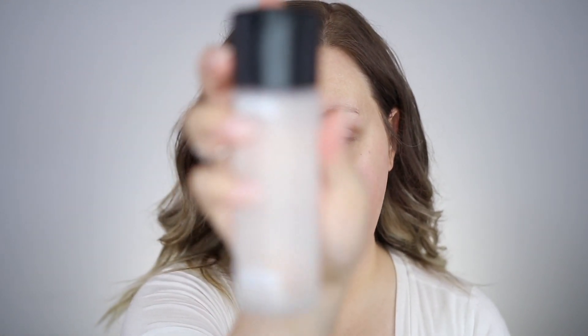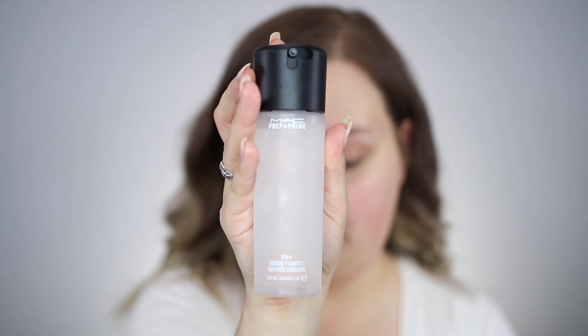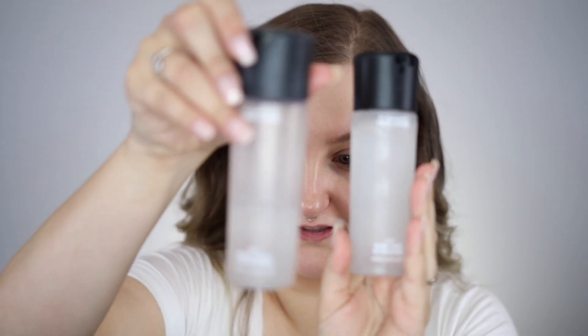Now that I have that down, I also like to take some of the Fix Plus, which is honestly one of my favorite products. I've probably gone through at least five of these over the course of my makeup life. I like to spray my face with it. If you could ask me what the best smell in the whole world is, Fix Plus is my number one — you could bathe me in it. Whatever it is, it is perfection.